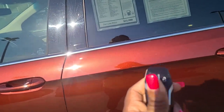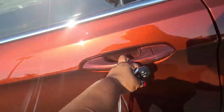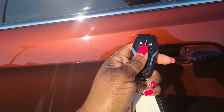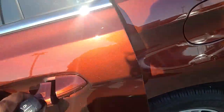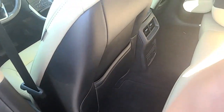You do have the remote start. Your door has to be locked — there we go. So this interior, to me, is so beautiful.